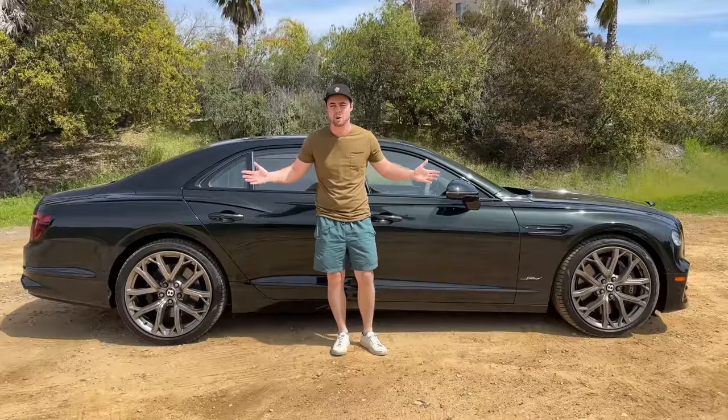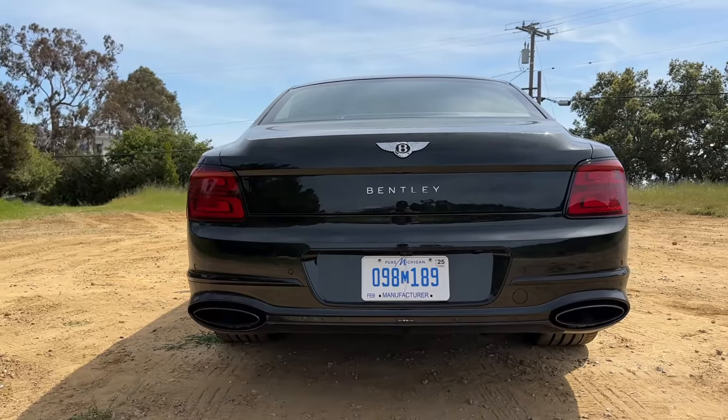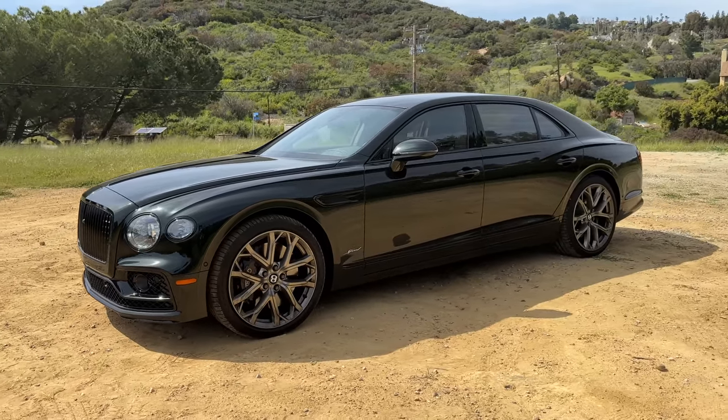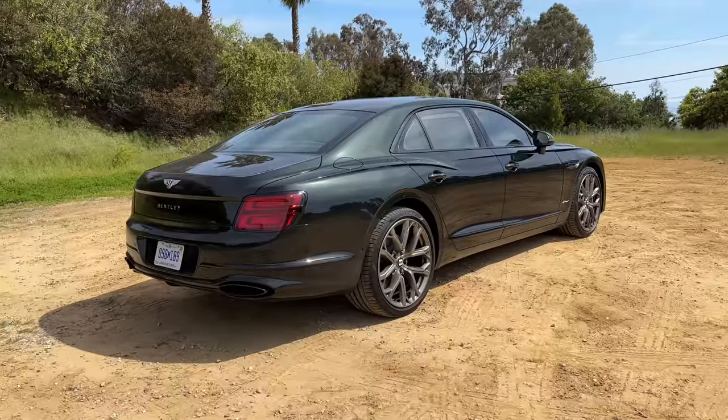What is the Flying Spur Speed? Simply put, it's the fastest, most luxurious four-door that Bentley makes, and the speed trim turns things up to 11 — although in this case, it actually turns things up to 207 miles an hour.